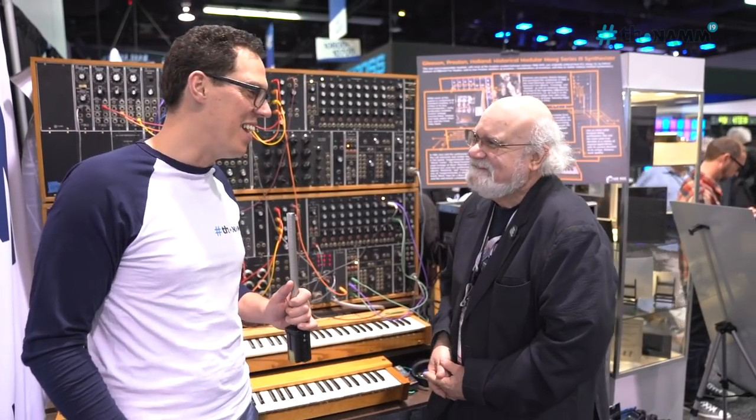Sounds exciting! Thank you so much for watching — this is Andy and Walter at NAMM 2019. Check out some more videos from the Towman channel and I will see you in one of those other videos. Bye bye!